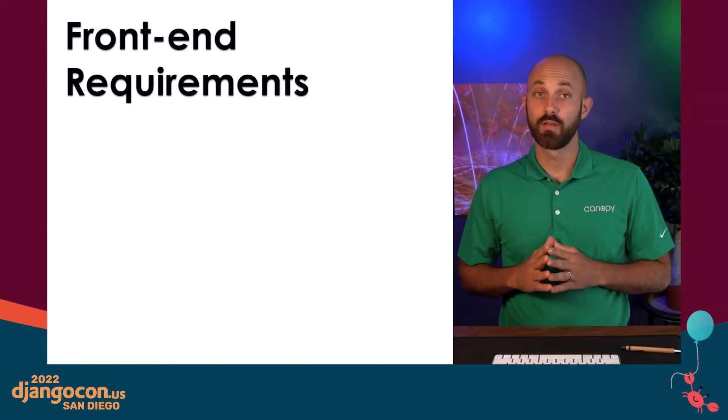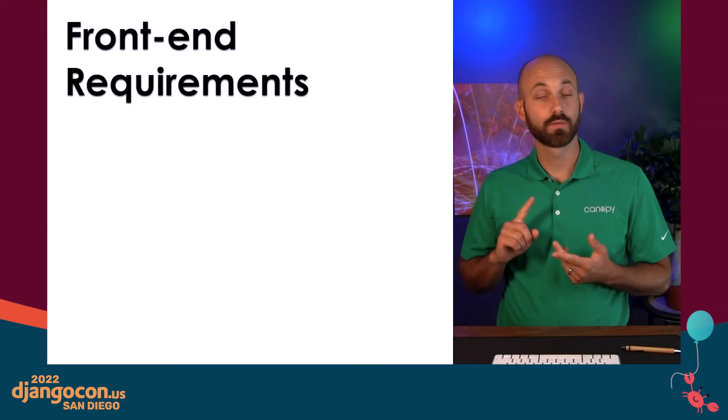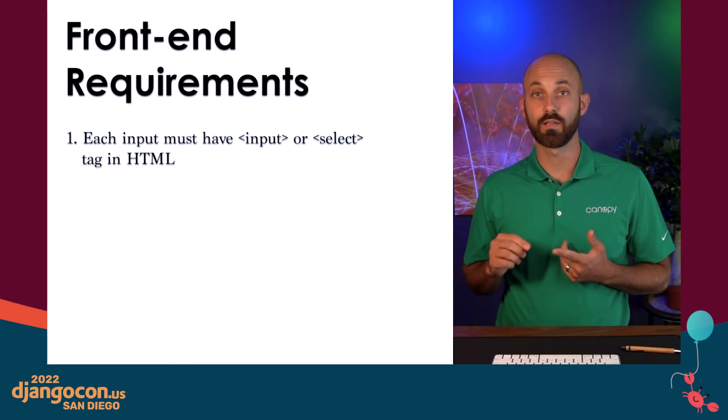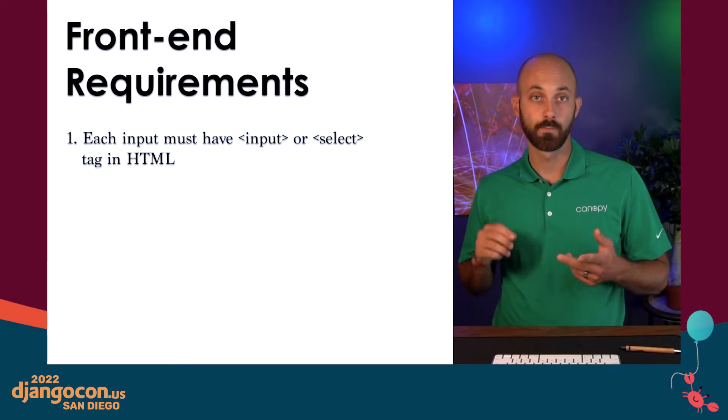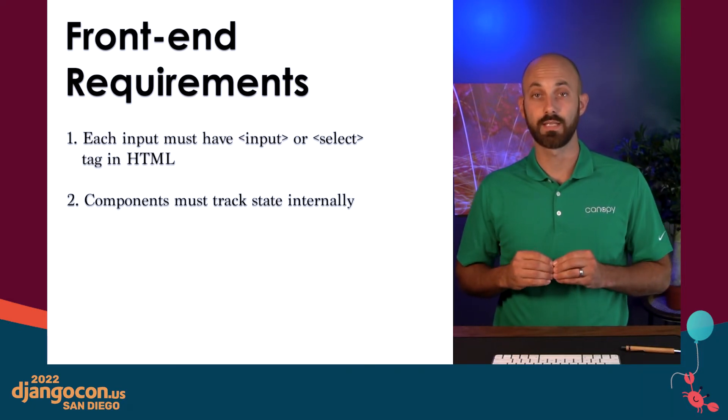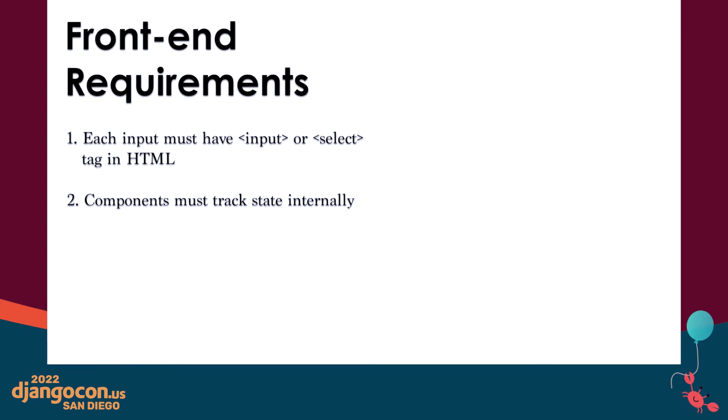Since I'm allergic to JavaScript, our senior front end engineer will explain the details of how we implemented the Vue code. Now we do still have a couple more things to do before we're done, specifically on the front end. The first is that we need to make sure that all of our components have a valid HTML element in them. And the second is that we need to make sure that all of our components are tracking their own state internally.